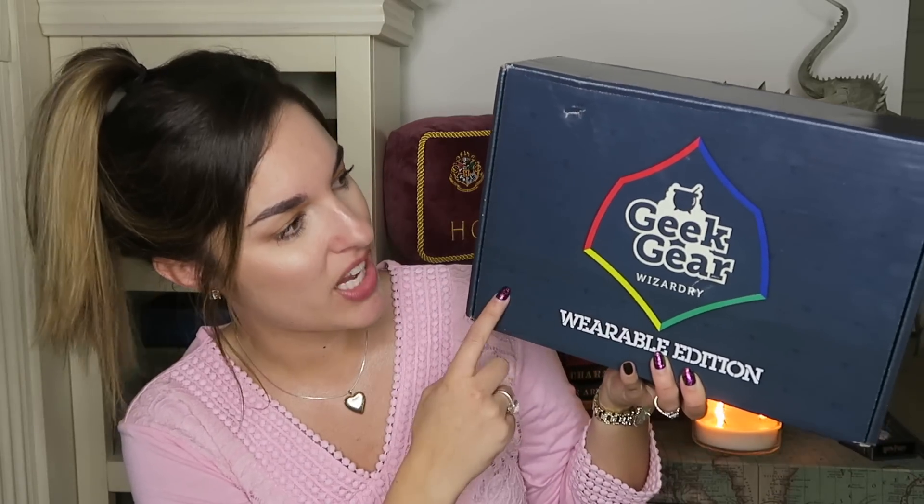So this is what we are going to open today. It is the Geek Gear Wearable Edition box. I believe they changed the box because the old one was just kind of black. This one's like a navy color with really pretty — oh my gosh, I just realized red, yellow, green, blue. That might have nothing to do with Harry Potter, but maybe it does — Gryffindor, Ravenclaw, Slytherin, Hufflepuff!